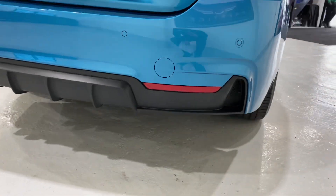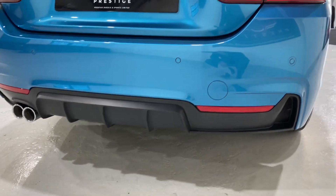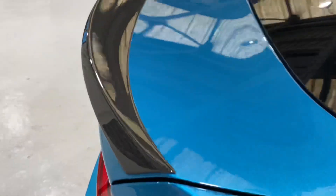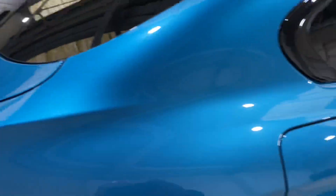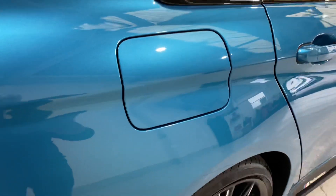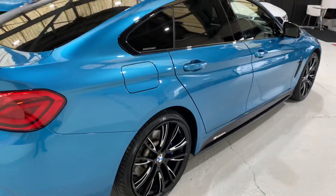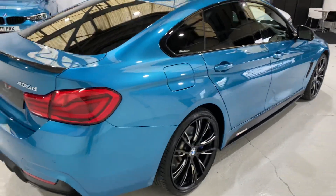Looking at the back here we've got the diffuser at the back and we've got the carbon spoiler as well. Come close and see that lovely carbon spoiler - all the paintwork around the car is really nice. It's a really striking car.